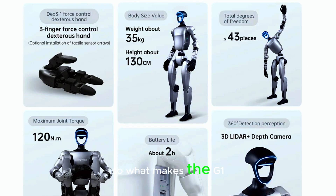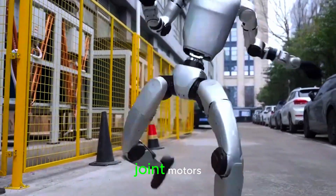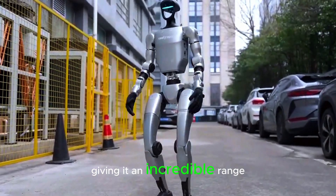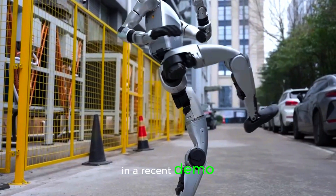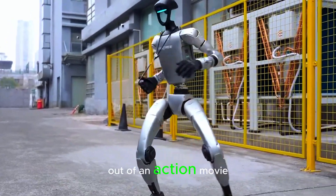So, what makes the G1 so special? For starters, it boasts 43 joint motors, giving it an incredible range of motion. In a recent demo, it executed a perfectly timed spin kick, looking like it just stepped out of an action movie.